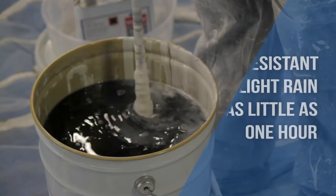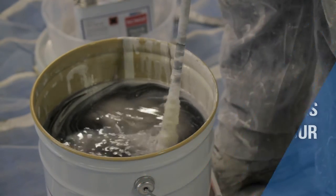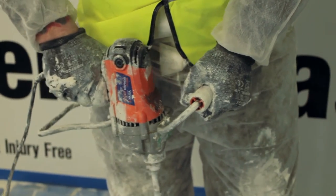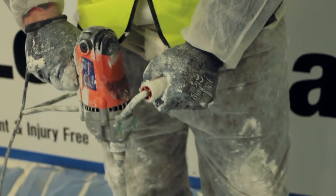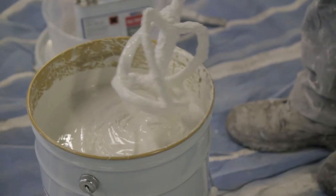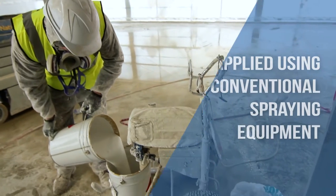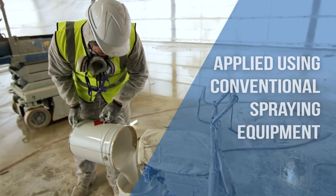SC902 is a one or two-coat application and is resistant to light rain in as little as one hour after it's applied. This is important on tall or exposed buildings where there's a risk of ingress from wind-driven rain or gaps in the temporary building seal. The product is suitable for conventional spraying machines, such as the Graco Mark V or equivalent.